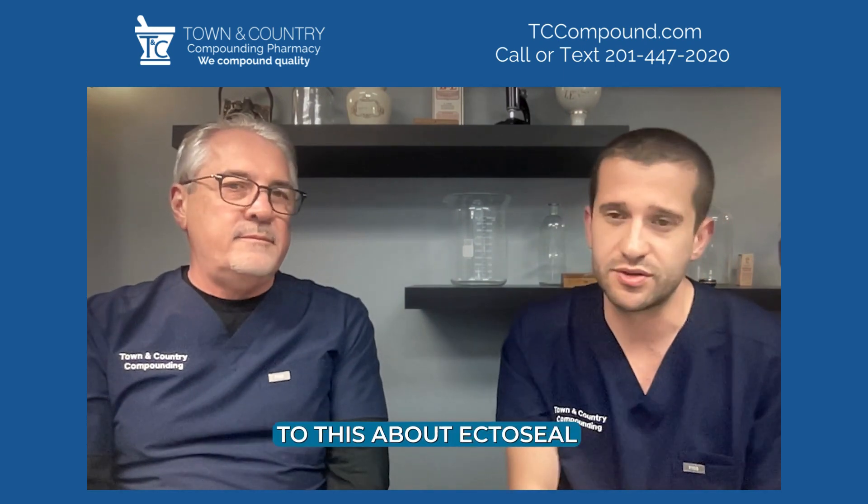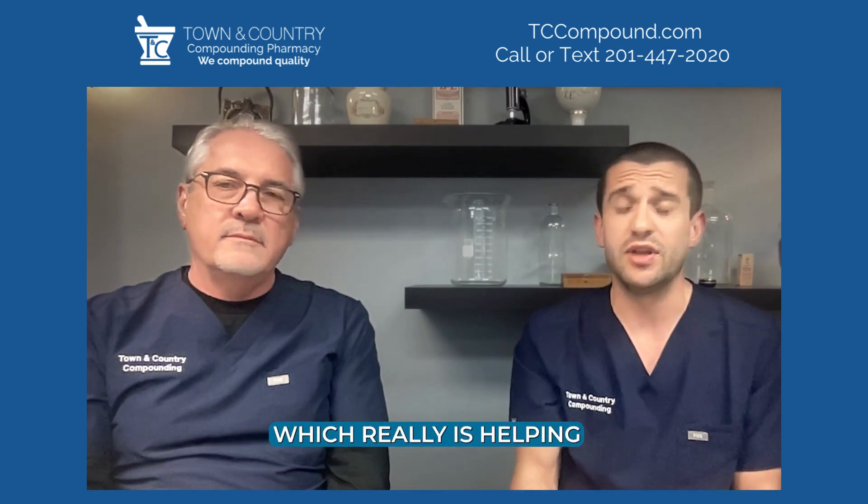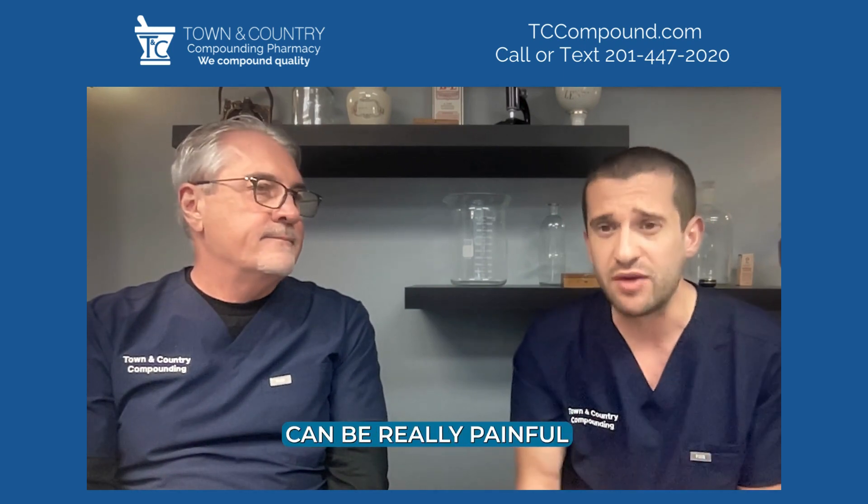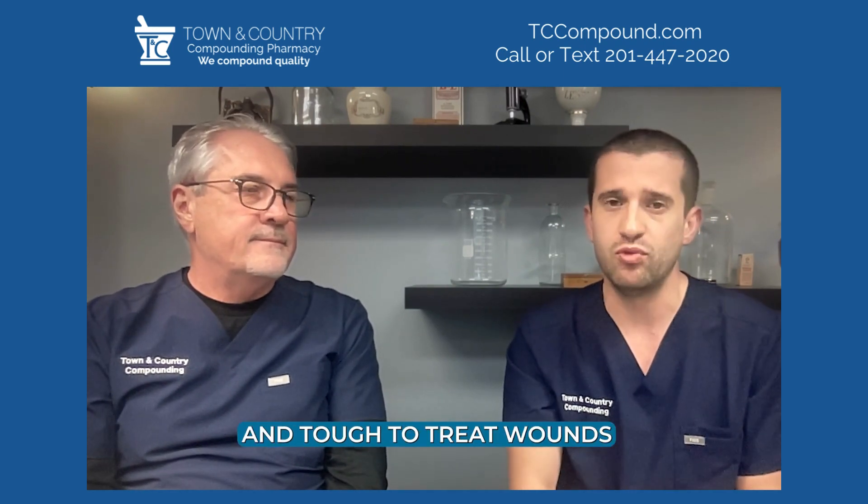Thank you for listening to this about EctoSeal, which really is helping a lot of patients. Wounds can be really painful and tough to treat. Thank you so much.